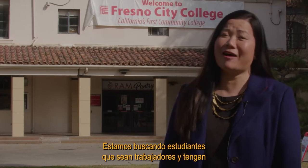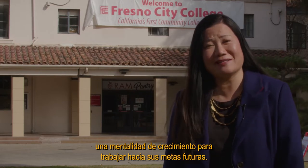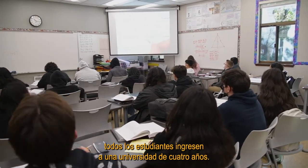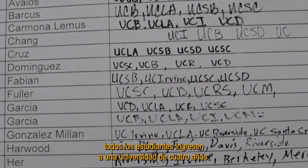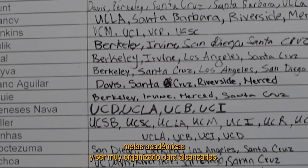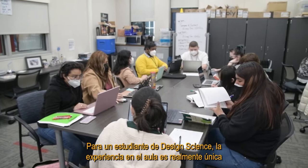We are looking for students that are hard-working and have growth mindsets to work towards their future goals. Our goal here is to make sure that every student gets into a four-year university, which requires not only studying hard but setting academic goals and being very organized to reach them.